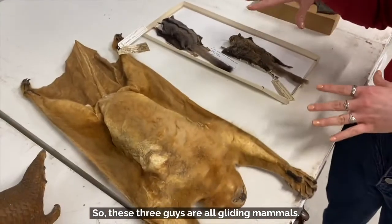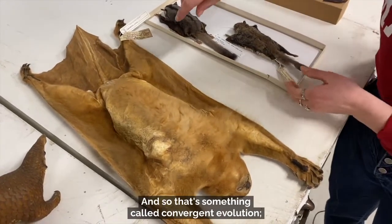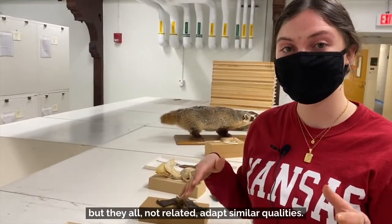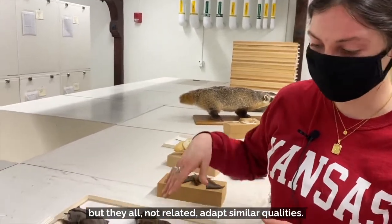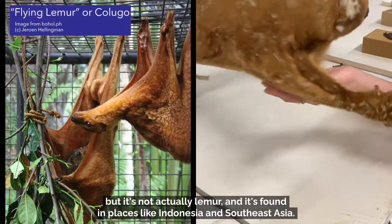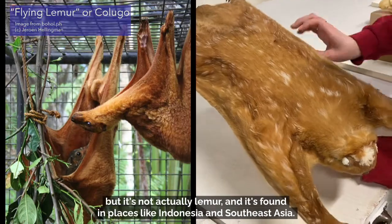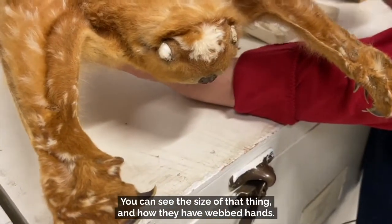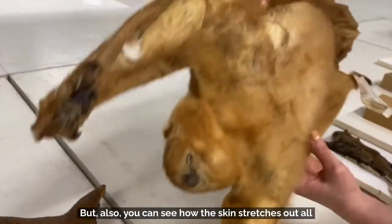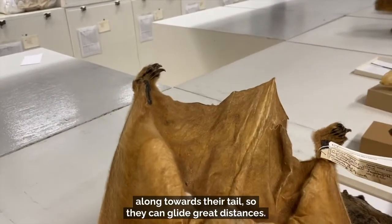So these three guys are all gliding mammals, all coming from different parts of the world. That's something called convergent evolution — when they have similar environments but are not related, they adapt similar qualities. This is a flying lemur, but it's not actually a lemur — it's found in places like Indonesia and Southeast Asia. You can see the size of that thing, and how they have webbed hands, and also how the skin stretches out all along towards their tail so they can glide great distances.